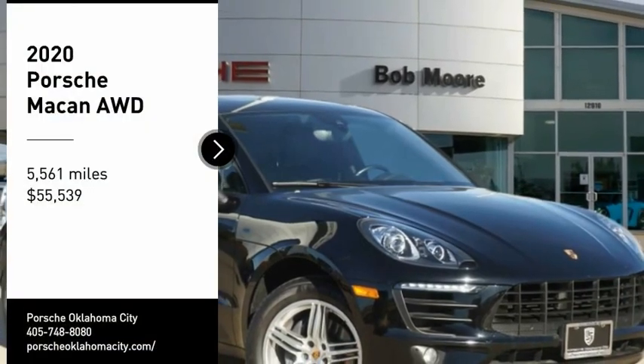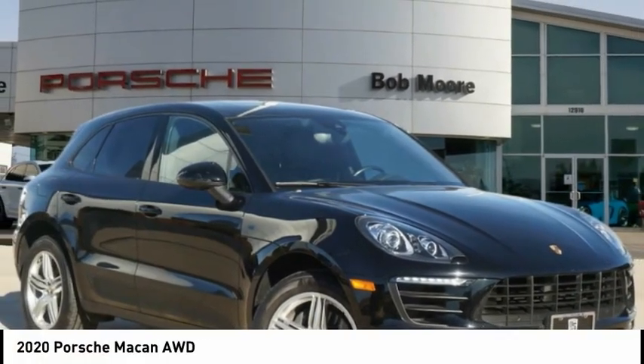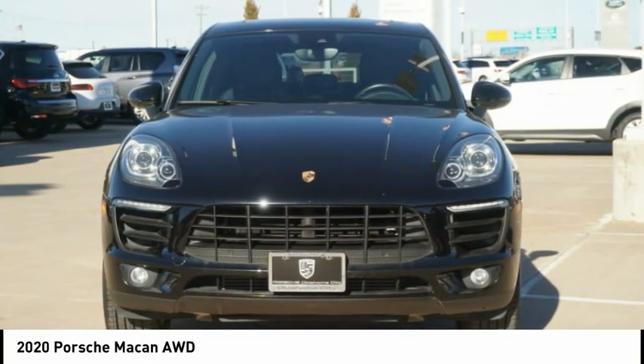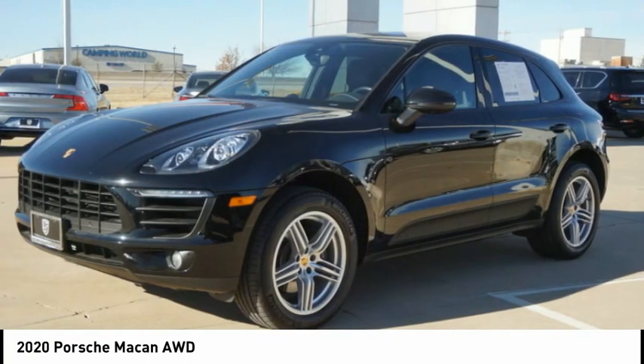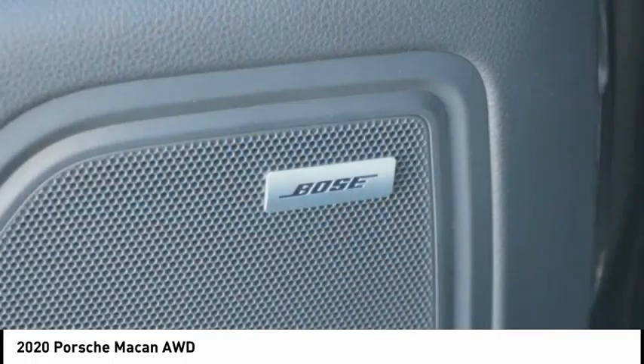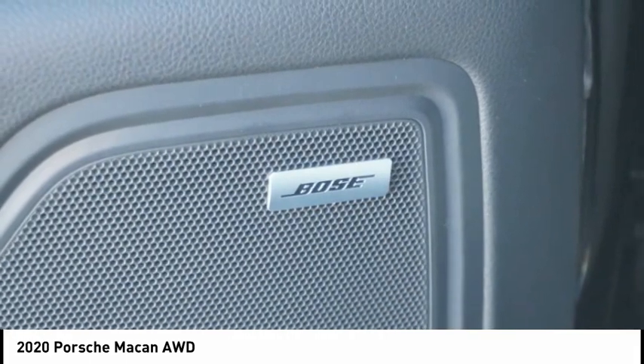Make a great choice today with the 2020 Macan. The Porsche Macan is built for an intensive life in which the thirst for experience and thrills are ever-present. It comes with tremendously dynamic performance, luxurious interiors, and amazing safety features.